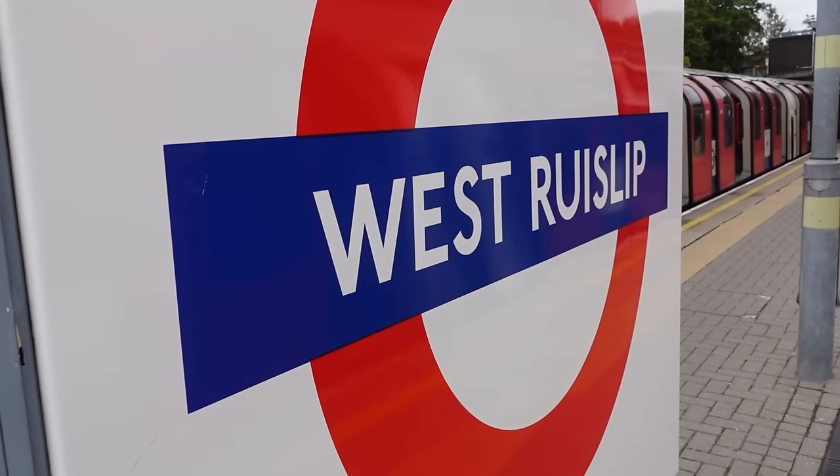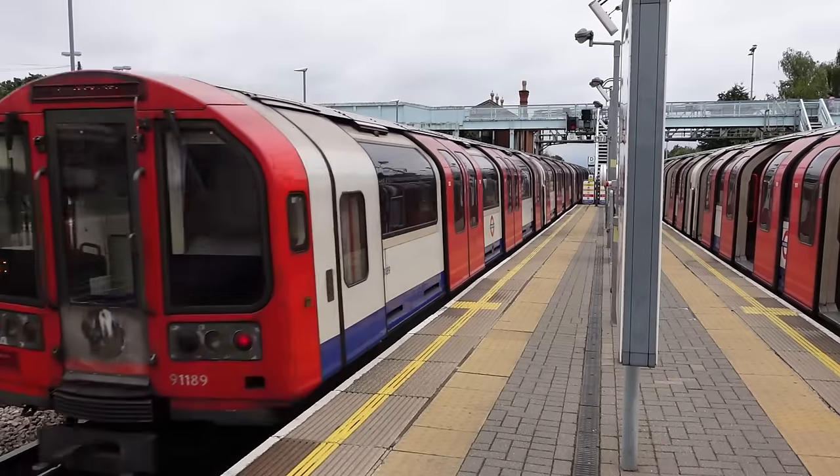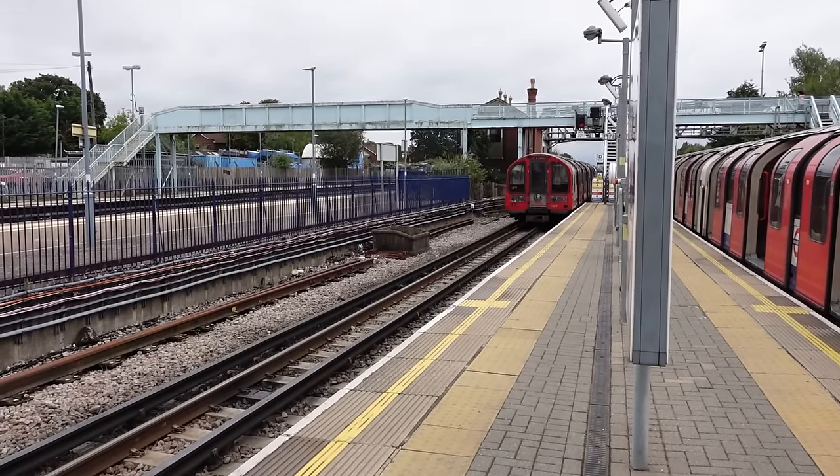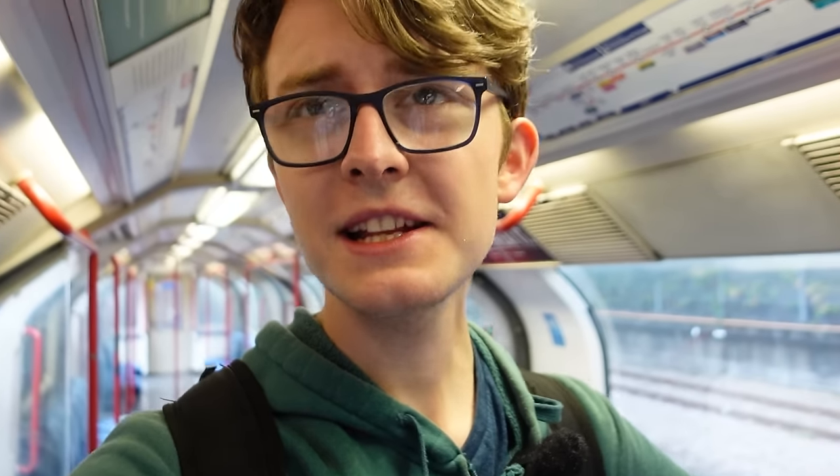This is West Ruislip Station, most commonly used for the Central Line, but less commonly also has Chiltern trains coming through it. As much as I would love to ride on this beautiful tube train — I enjoy doing it — not today. We're going to be using the Chiltern services, including the only station in London that I'm aware of that gets a so-called infrequent service. So it should be pretty fun. Let's make our way over to the Chiltern platforms.